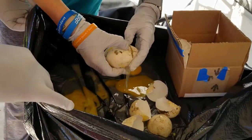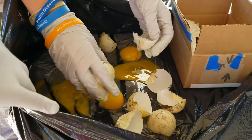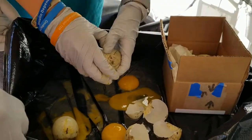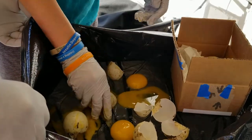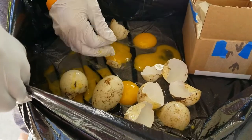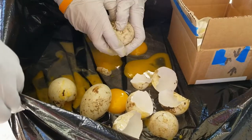I already know what dead snakes smell like. Looks like they're all going to be like that, but we might as well — we have six eggs, we might as well check just in case. I'll just pop them all. Check if they're already dead inside.